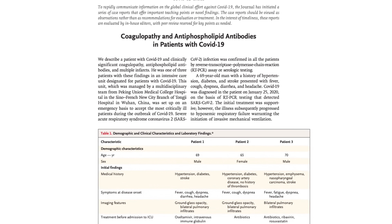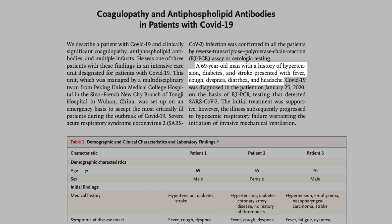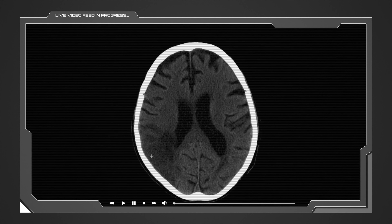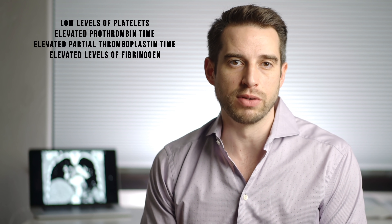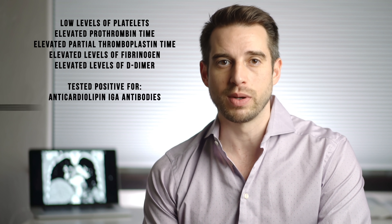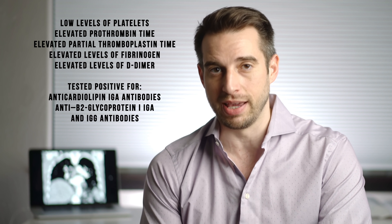Looking at the first case: a 69-year-old male with a history of hypertension, diabetes, and stroke, presenting with fever, cough, shortness of breath, diarrhea, and headache. He developed worsening oxygen levels requiring intubation with mechanical ventilation, and developed ischemia in both legs and some of his fingers. CT of the head showed multiple areas of stroke. His blood work showed low platelets, elevated prothrombin time, elevated partial thromboplastin time, and elevated fibrinogen and D-dimer. He was positive for anticardiolipin IgA antibodies as well as anti-beta-2-glycoprotein IgA and IgG antibodies — the diagnosis: antiphospholipid antibody syndrome. The other two patients in these case reports had essentially the same story and diagnosis.